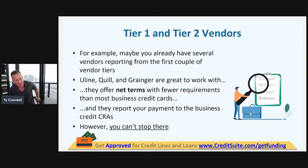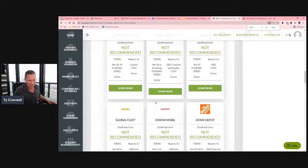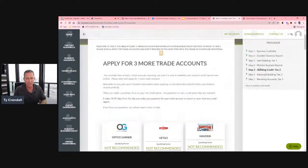A payment experience is the reporting of an account to a reporting agency. For example, if we look at Home Depot in the business finance suite, they report to Equifax, Dun & Bradstreet, and Experian — that's three payment experiences. So I can get an account with Home Depot alone and move to the next tier. We need three accounts or five payment experiences to move on to tier two vendors.